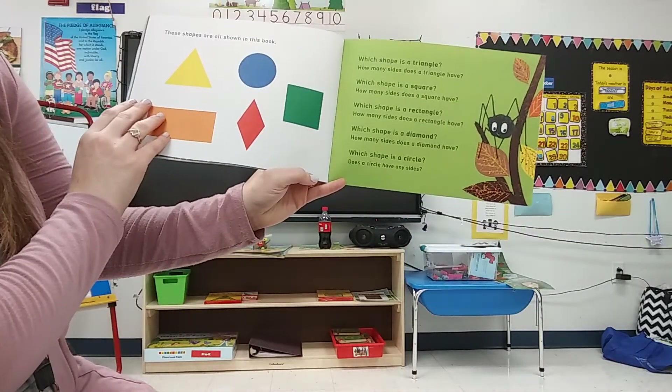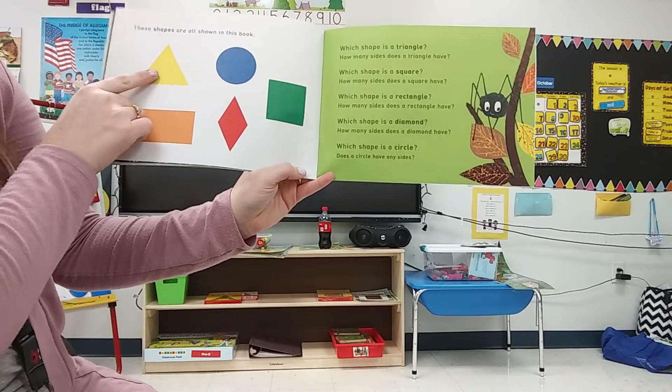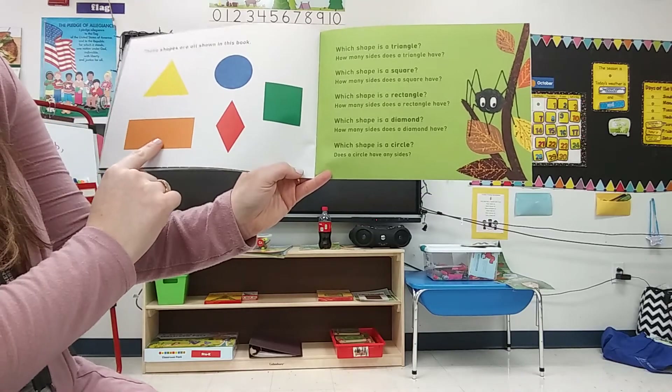These shapes are all shown in this book: triangle, circle, rectangle, diamond, and square.